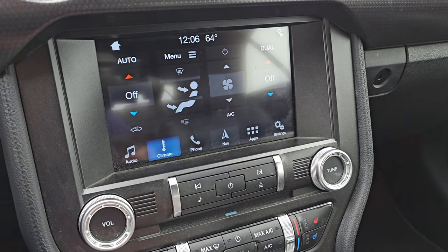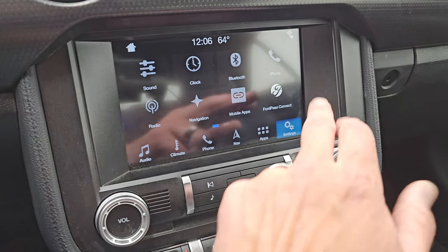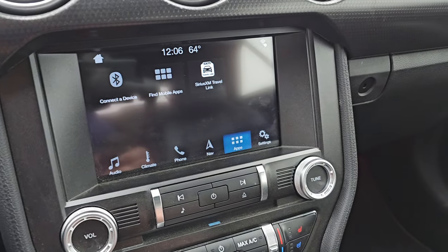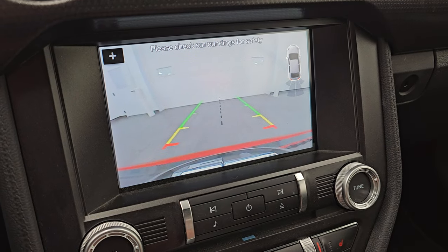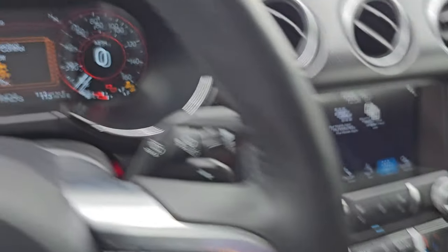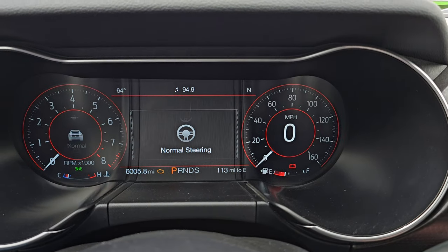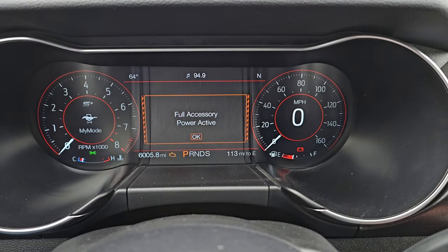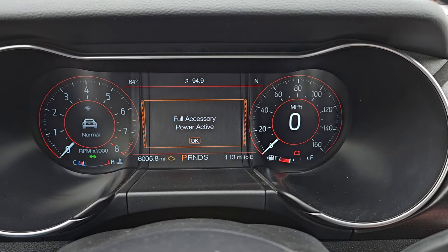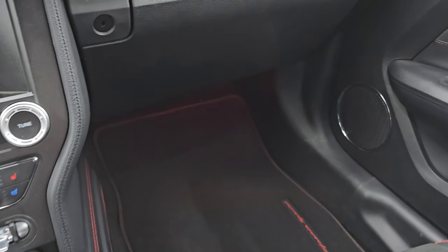This one does have the factory navigation system — you can see Highway 41 on there, so that's working nicely. You get Ford Pass Connect, Android Auto, and Apple CarPlay. This is also where your backup camera shows up. Down here are your dual climate controls including heated and cooled seat buttons, stability and traction control, and different steering feels — sport, comfort, and normal. You get multiple drive modes including My Mode, Sport Plus, Track, Drag Strip, Snow/Wet, and Normal. The 10-speed automatic transmission shifter has ambient lighting in the cup holders.